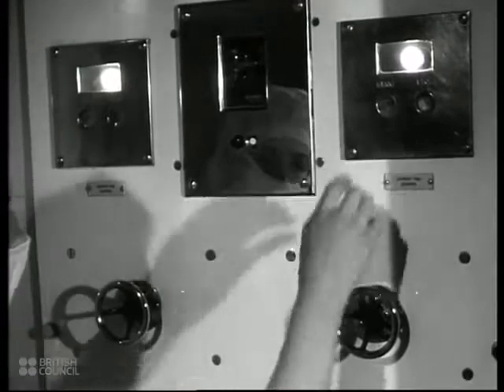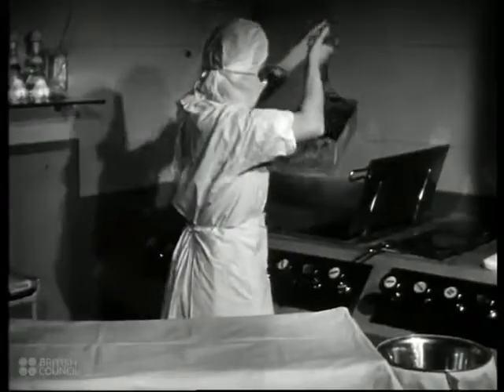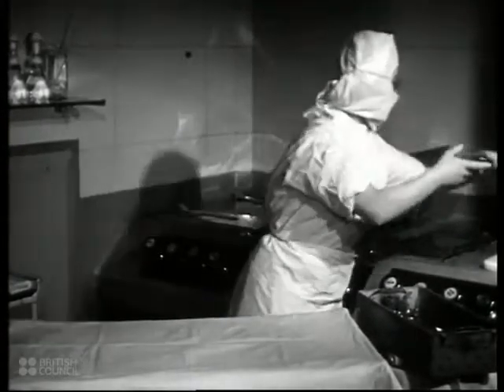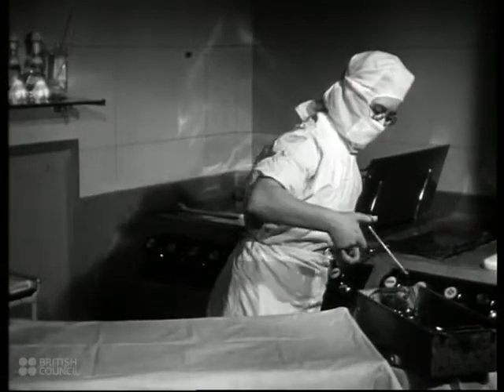This air conditioning plant gives the best aseptic conditions. Vitally important in all operating theatres is the sterilising equipment — this is one of the recessed type. Over 600 operations of 50 different types were successfully carried out here last year.